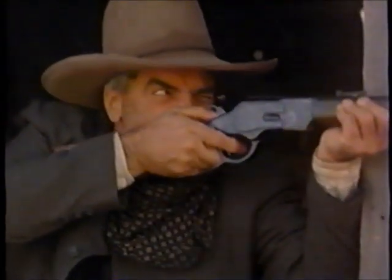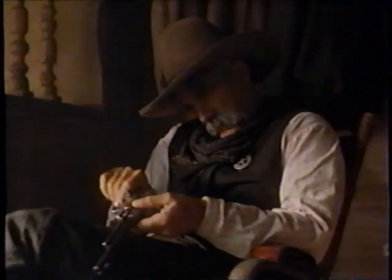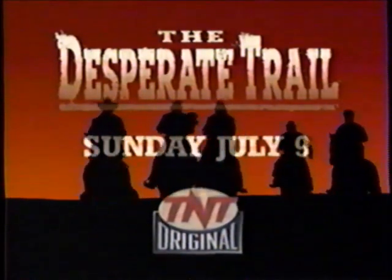Coming July 9th to TNT — a world television premiere. Linda Fiorentino, Craig Schaeffer, and Sam Elliott in The Desperate Trail. Sunday, July 9th on TNT, the best movie studio on television.